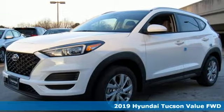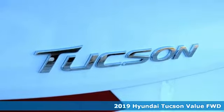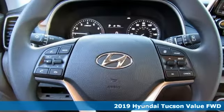Here's a new 2019 Hyundai Tucson — premium space, spirited performance, and a healthy dose of fun for all who ride inside.